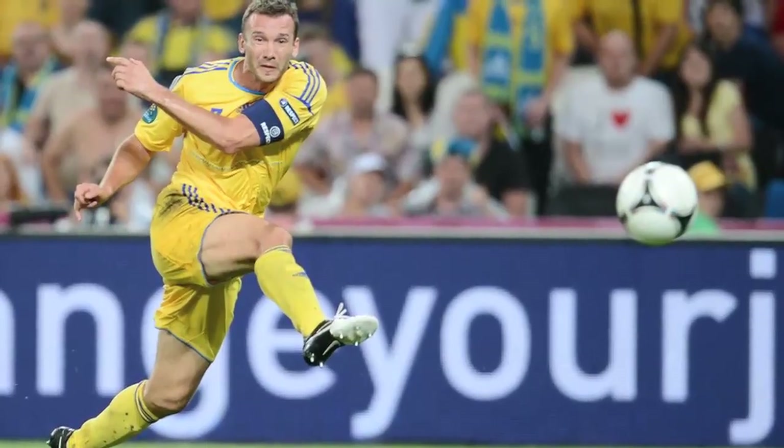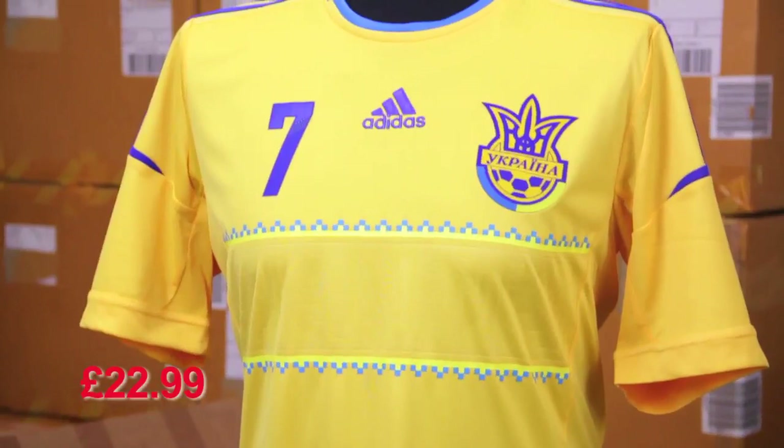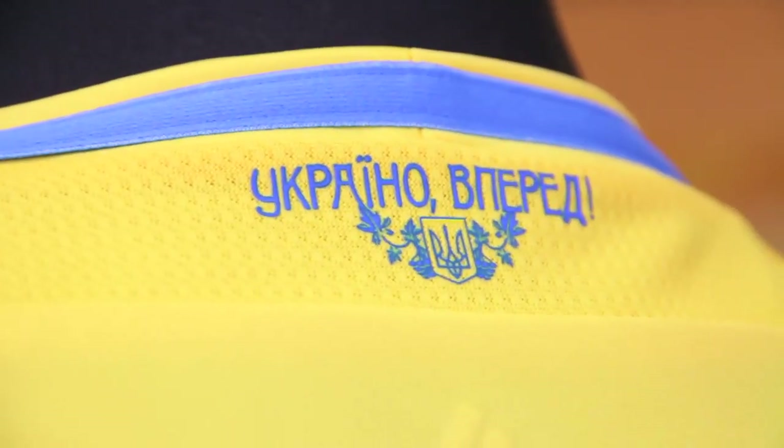The last shirt Shevchenko ever wore was the Adidas Ukraine home in a controversial defeat to England during Euro 2012. Adidas pulled the stops out for this utterly unique shirt, featuring specific Ukrainian symbols of their history and culture, such as their national emblem in a band across the front of the shirt, as well as incorporating the lighter blue of the country flag in the colouring. But this was a real break from the standard template kits they'd had in the years before.